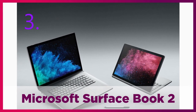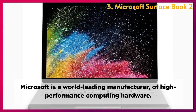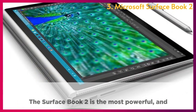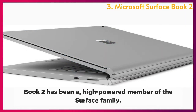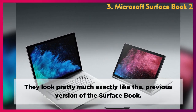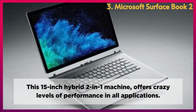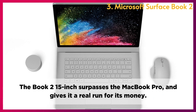Microsoft Surface Book 2. Microsoft is a world-leading manufacturer of high-performance computing hardware, and has brought the 2-in-1 market to light with the Surface Pro and Book series. The Surface Book 2 is the most powerful and capable 2-in-1 laptop globally. This 15-inch hybrid 2-in-1 machine offers crazy levels of performance in all applications, surpassing the MacBook Pro and giving it a real run for its money.